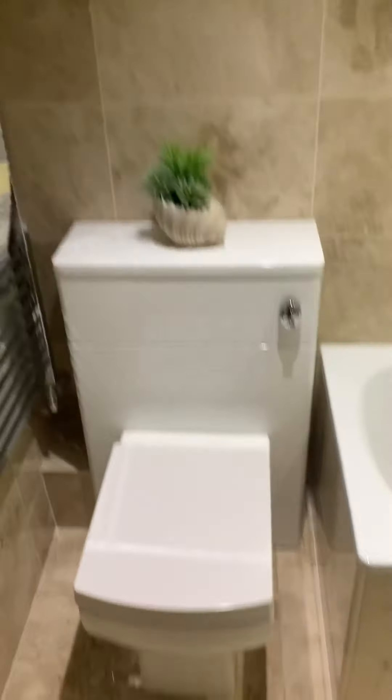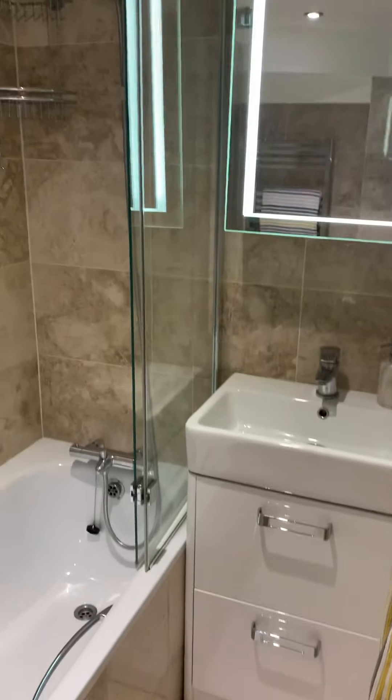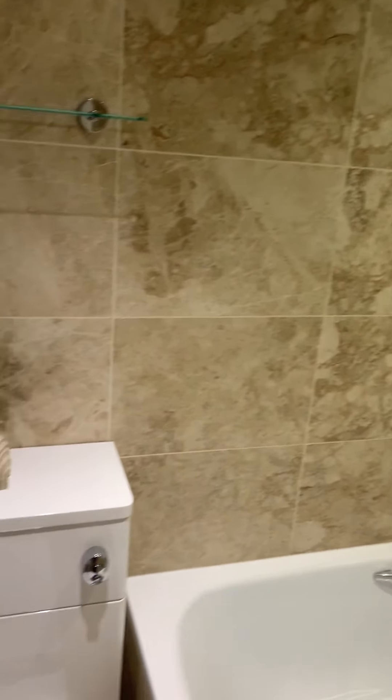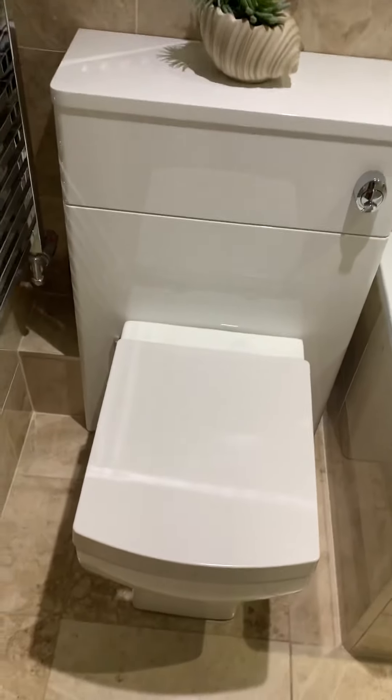I also have another toilet downstairs, which is a really convenient size. It's great for social events, and for kids and pets coming in from a walk.